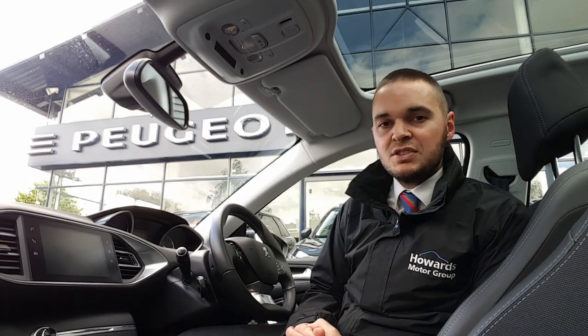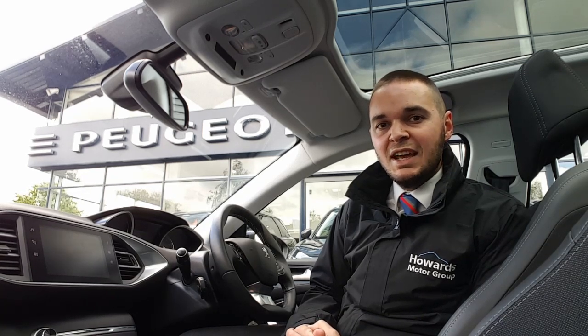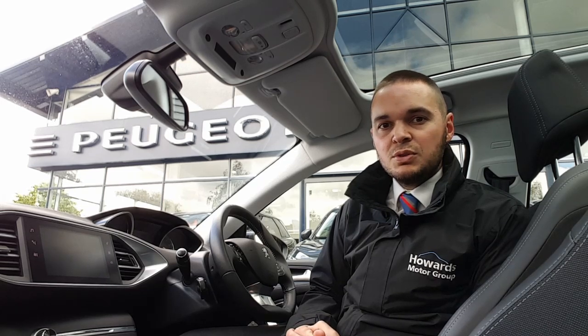Inside the car you've got the touchscreen that features 3D navigation as well as DAB digital radio, Apple CarPlay, Android Auto and Bluetooth connectivity. Some of the other features include dual-zone air conditioning, automatic headlights, wipers and cruise control. So let's have a look around.